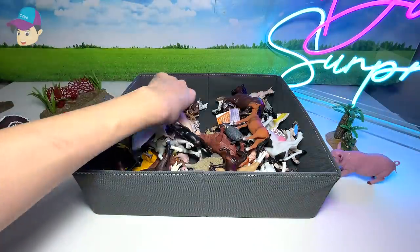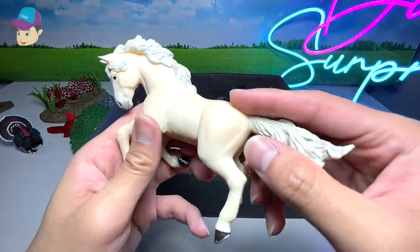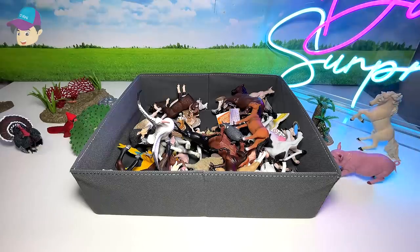Let's place all the different types of birds on the left. What do we have here? A horse - a beautiful white horse. Let's see whether this is able to stand on its hind legs. Yes, beautifully done!